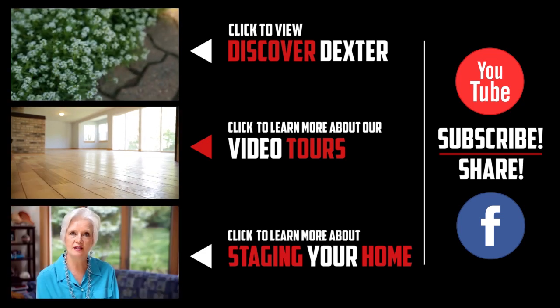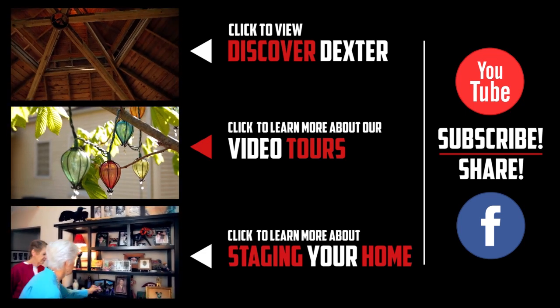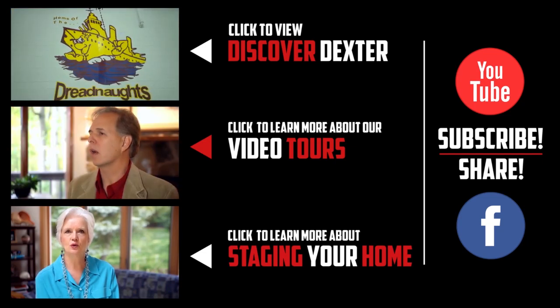If you enjoyed this video or any of our others, feel free to show it by clicking the like button or leaving a comment below. And don't forget to share us with your friends on Facebook or subscribe to our YouTube channel. Thanks again!